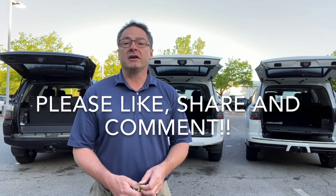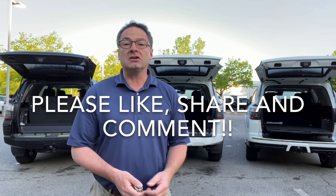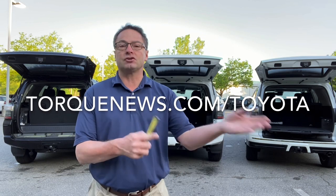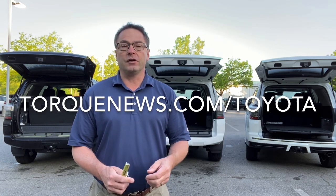It also helps my channel if you love the video, you like it, you comment on it, and also if you share it with somebody else. Feel free to do that — I would love it. And also go to torquenews.com — I'm going to put some other dimensions and measurements in my story this afternoon on the 4Runner third row compartments. Thank you guys so much. I really appreciate you all. See you next time.